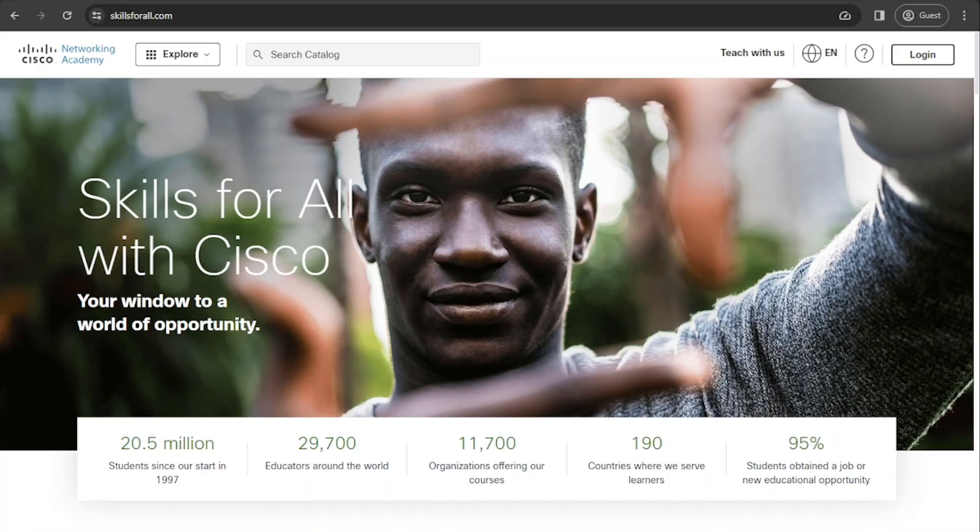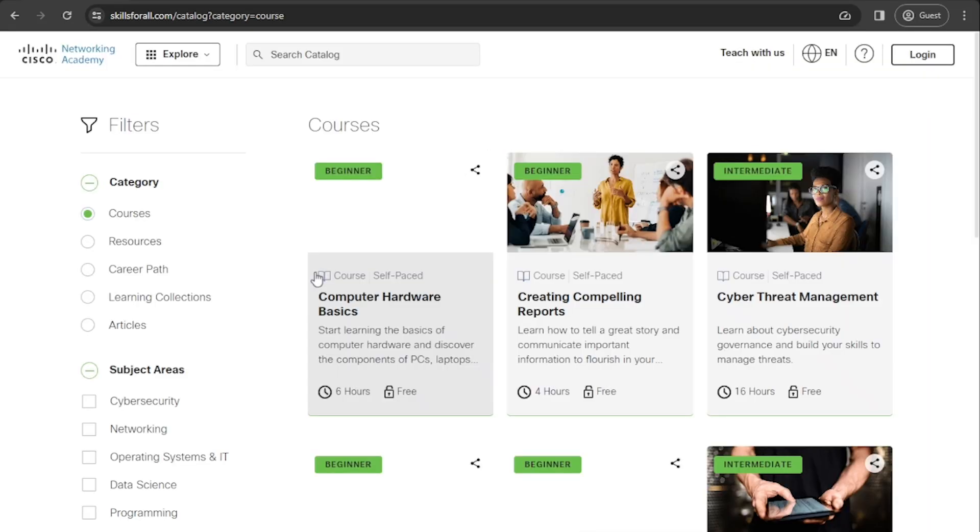So I'm going to show you the different places that I go to and hopefully they're useful to you. The first platform I'm going to show you is called Skills for All, and this is by the Cisco Network Academy. I've used them in the past and the training has been genuinely really good. If you go to skillsforall.com, you will see under Explore, let's check out the Learning Catalog.